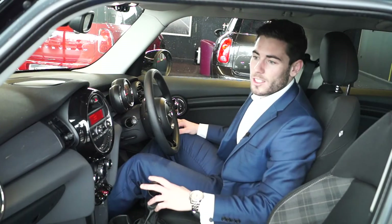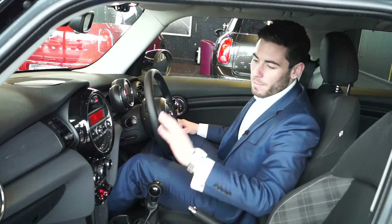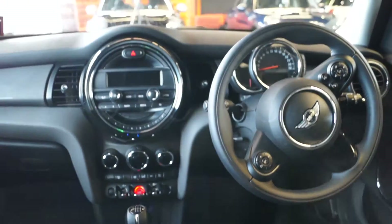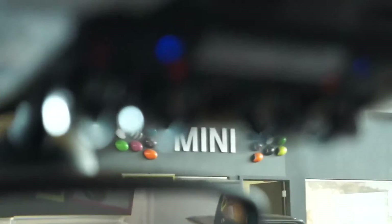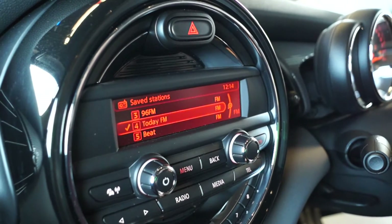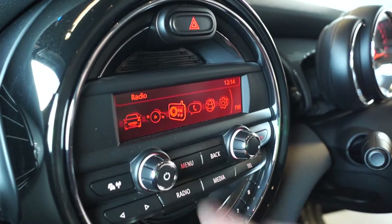A quick look inside the new Mini 5-door hatch — very same spec as you can get in its 3-door counterpart. You still have all your traditional Mini dials, your big round centre plate, with the speedo actually moved in front of the driver from a safety aspect, keeping your eyes more firmly fixed on the road as opposed to looking at the centre.